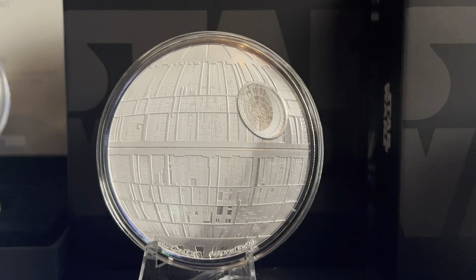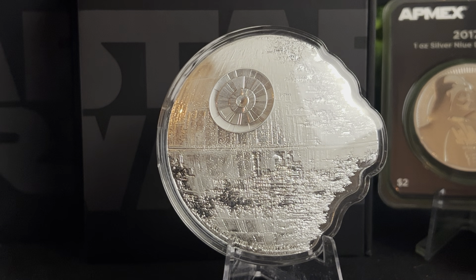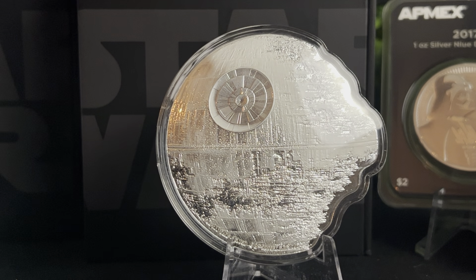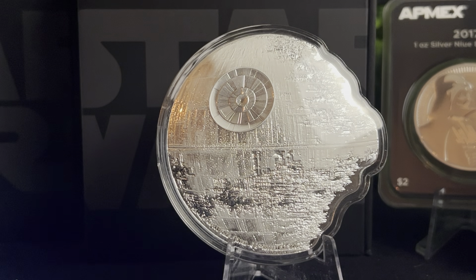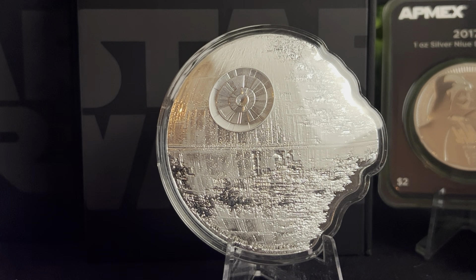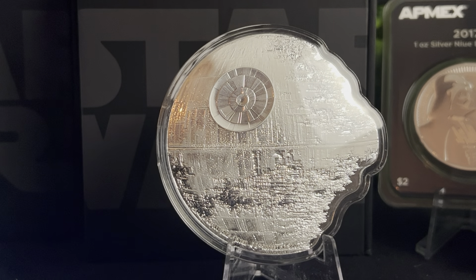That is the three ounce silver proof Death Star. These coins do command a massive premium but they hold that premium and I have seen them going up in value, so well worth it to me - I love them. But my favourite piece at the moment has to be this partly constructed Death Star. They were racing against time to get the Death Star completed, but here we have another three ounce semi Death Star shaped coin by the Niue New Zealand Mint. Absolutely gorgeous - not cheap but definitely worth it.